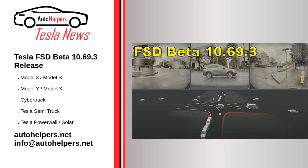Tesla FSD Beta 10.69.3 Release — November 1, 2022. Tesla Full Self-Driving FSD Beta version 10.69.3 appears to have begun its rollout, and the release notes for the update have been shared online.